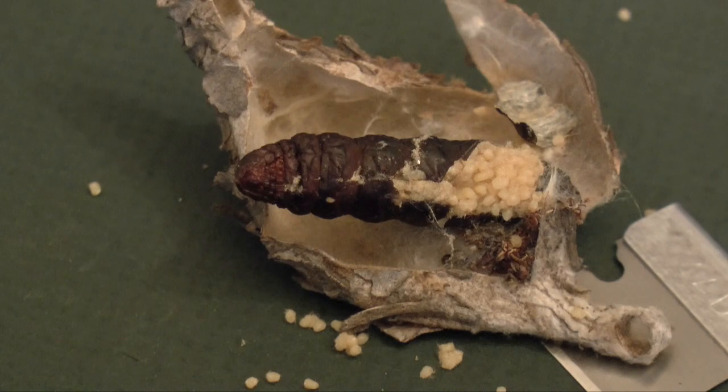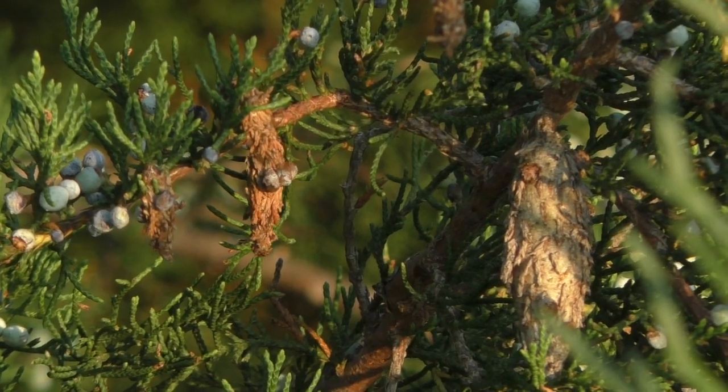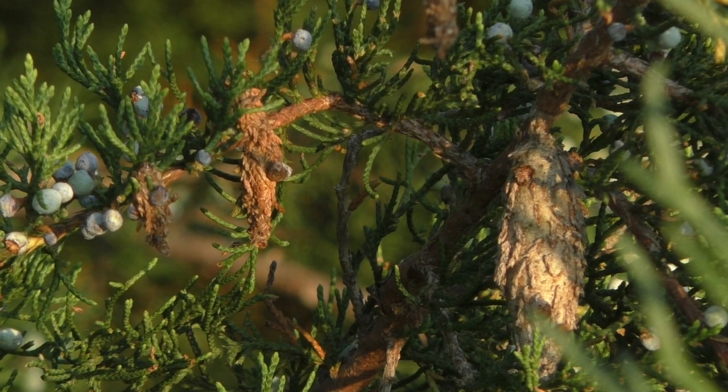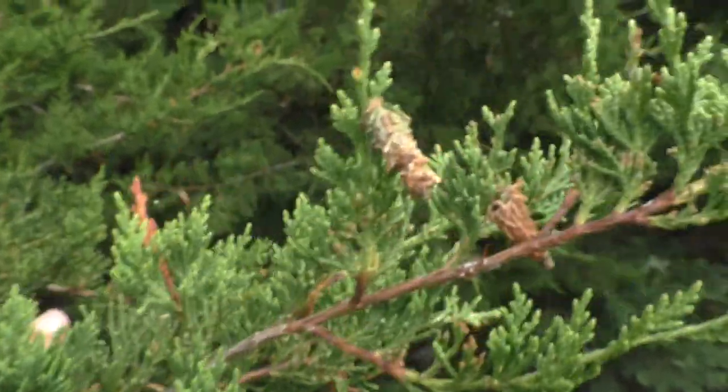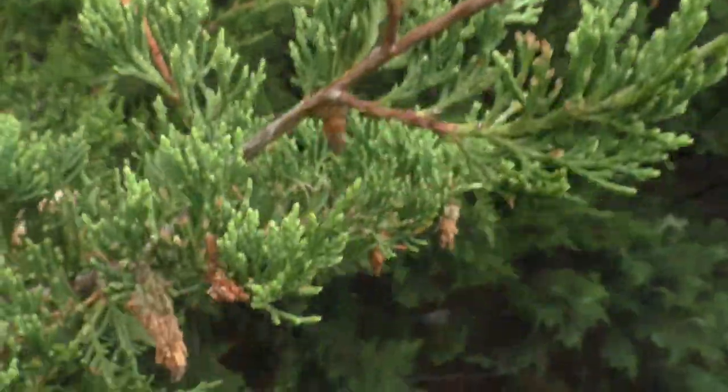The eggs hatch out in late April. At first, they're hard to see. But by late summer, their damage is complete. If the bugs are controlled, the trees can grow new foliage and recover.